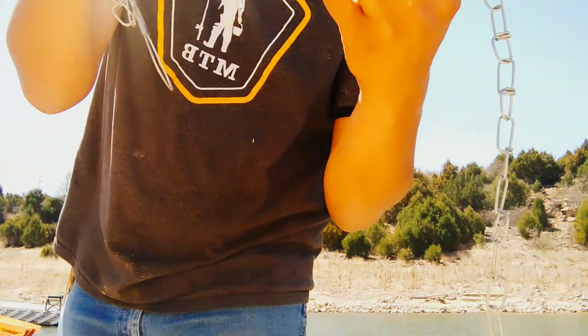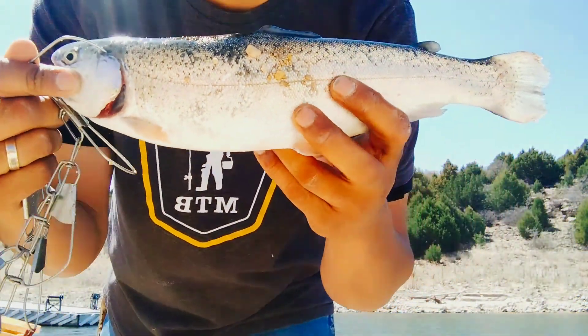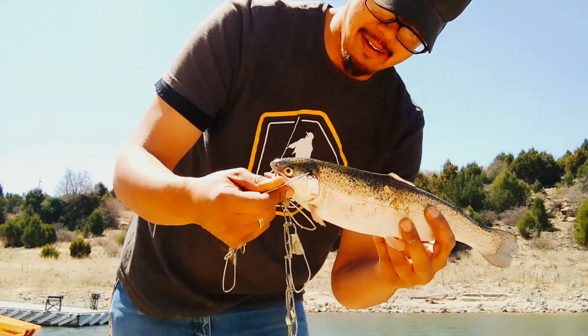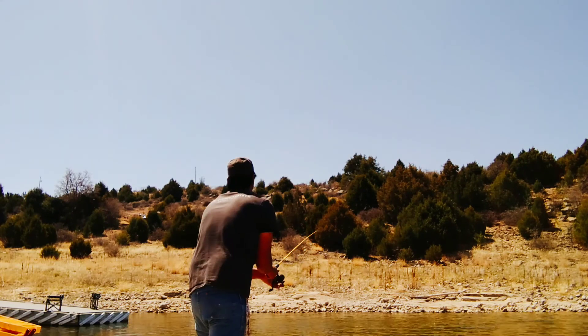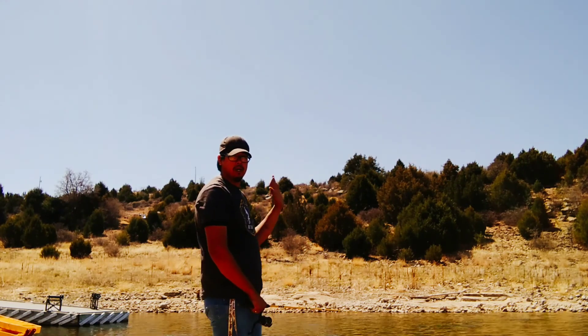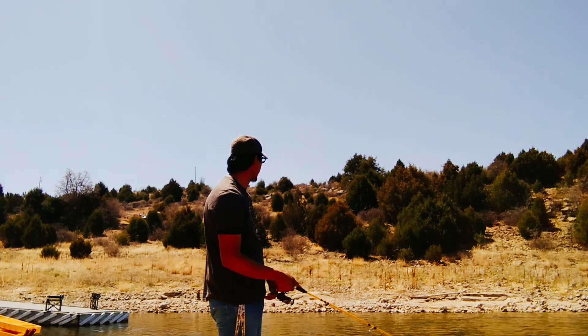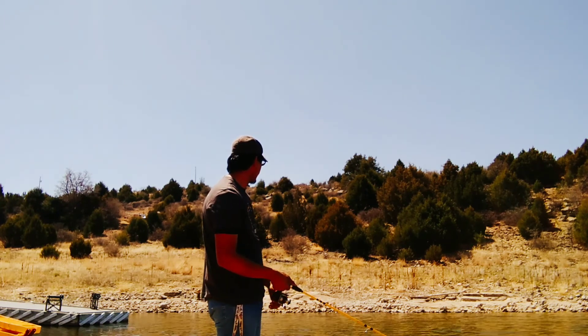This guy is measuring at 14 and a quarter — he is a beauty, look at this guy. He likes the pattern to be straight.